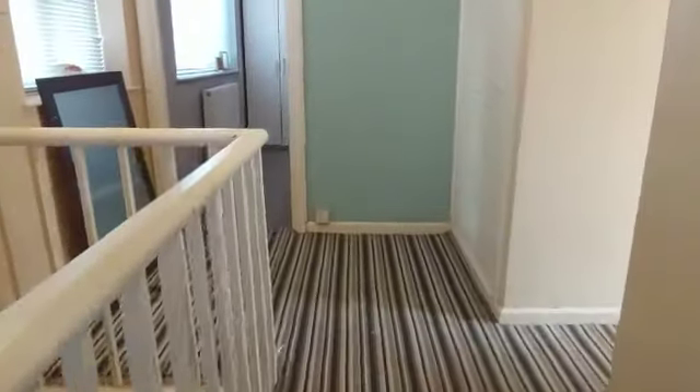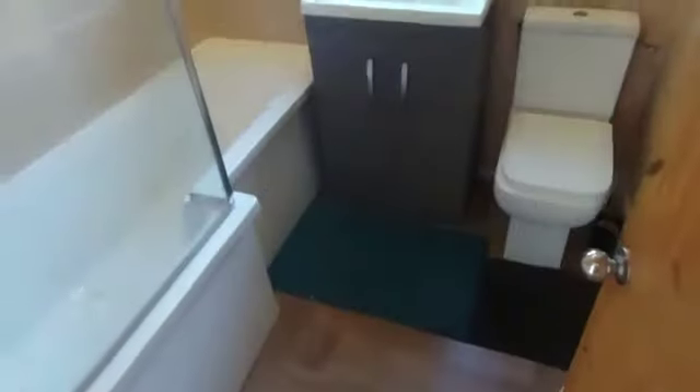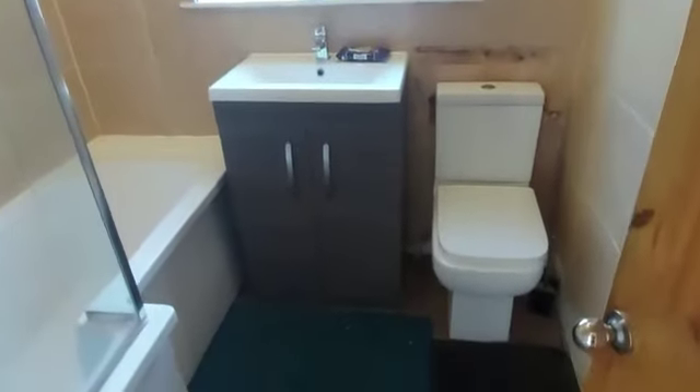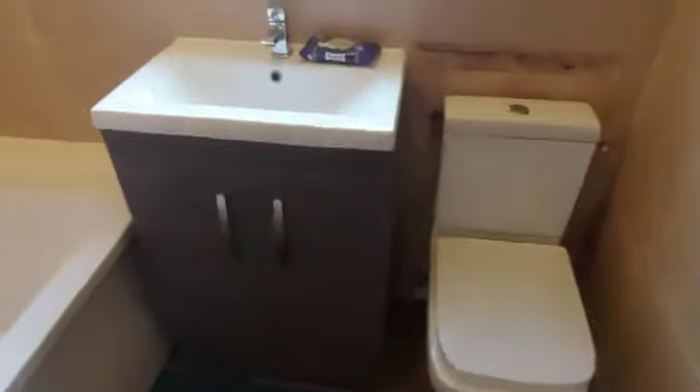Let's head upstairs. This is your bathroom — it's not in the worst condition, but you can see the tiles are a bit broken. This is your bathroom and shower.